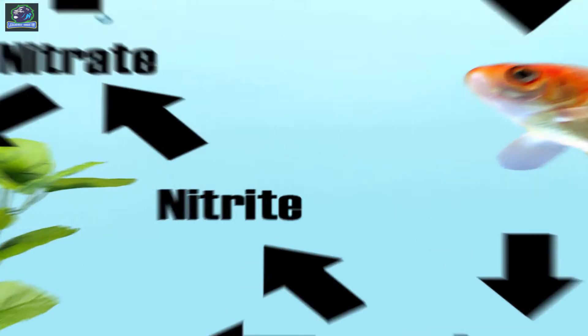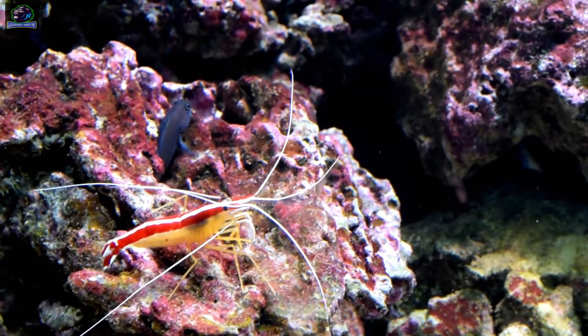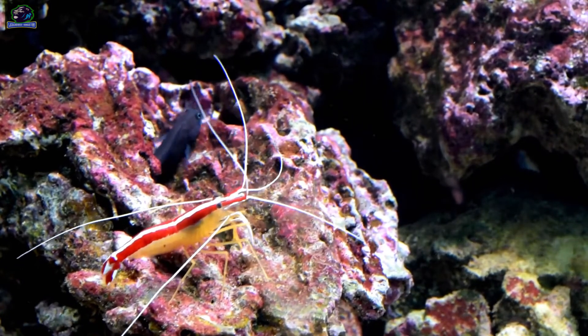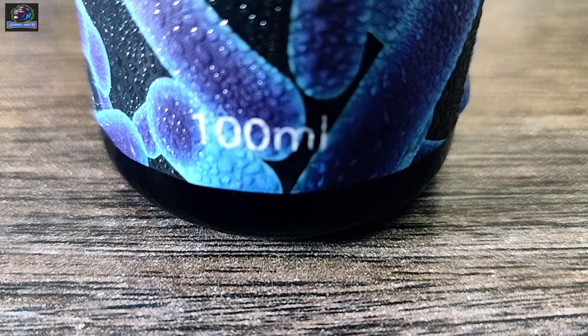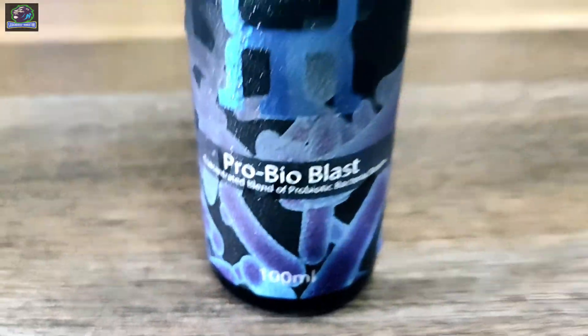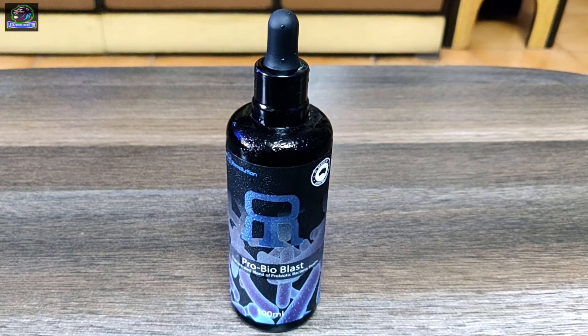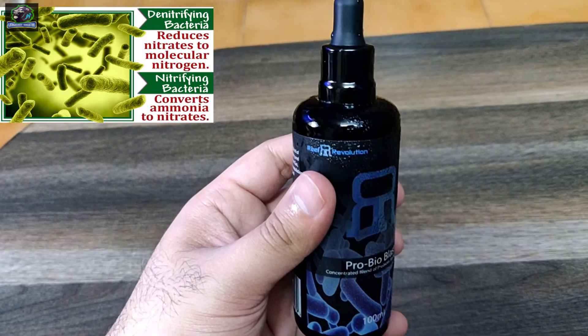In new aquariums, it's a must to initiate a nitrogen cycle, and it might take around two to six weeks to complete. This product is also used in established aquariums. The ProbioBlast is a highly concentrated blend of nitrifying and denitrifying bacteria strains. Nitrifying bacteria converts ammonia into nitrite and then into the least toxic form, nitrate.